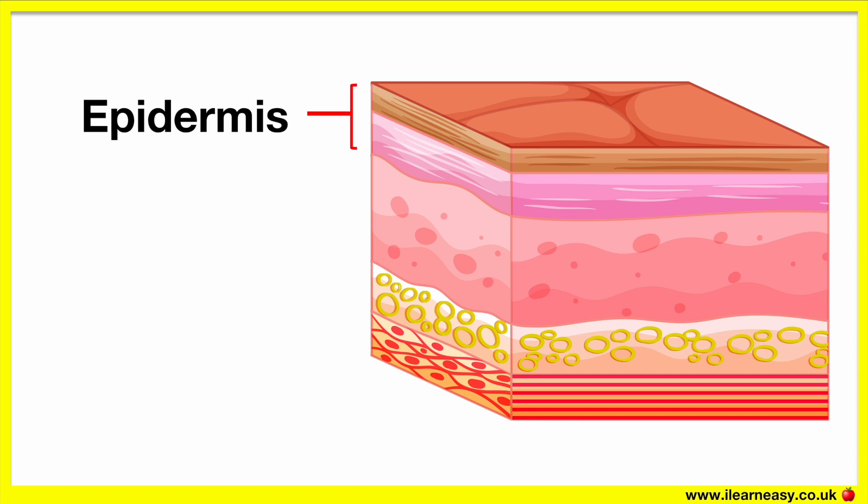The epidermis is the outer layer and it's made up of mostly skin cells. These cells constantly die and get replaced with new cells regularly. This layer provides a waterproof barrier against microbes.